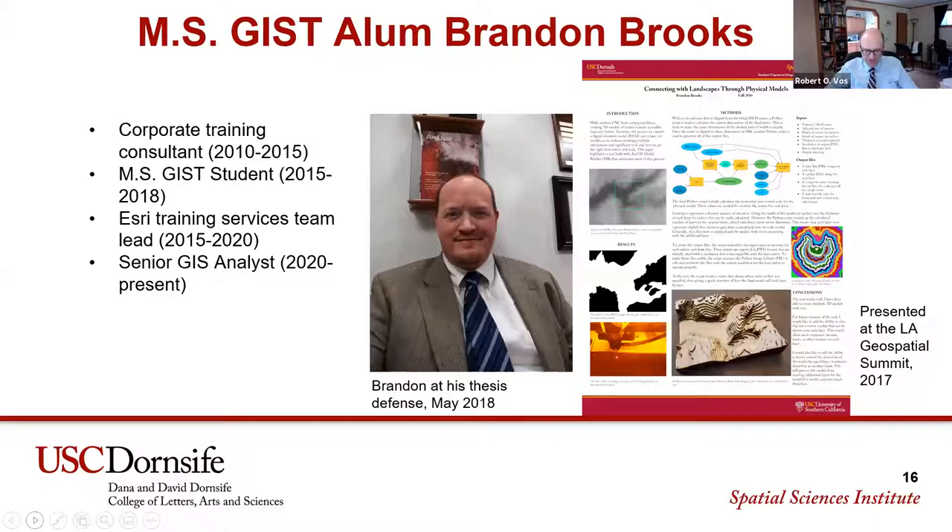Today your career has evolved — you've left Esri and you're at Safelite Group. Safelite is in what you might interact with when your windshield has been shattered. It seems like an unusual company to have a GIS specialist. Can you tell us a little bit about what you do there and how your role came about?